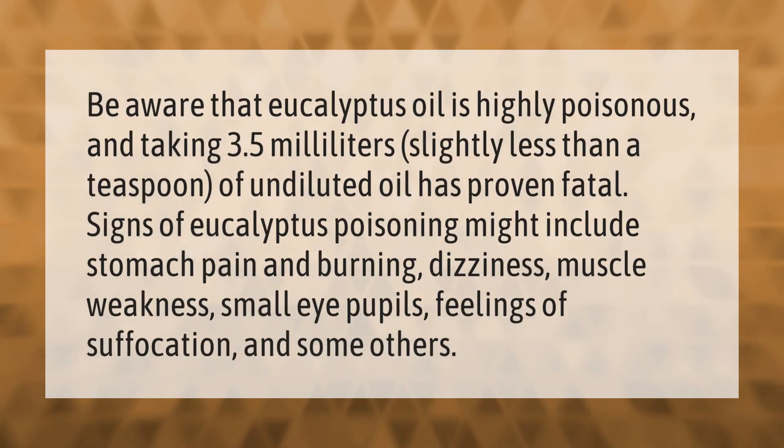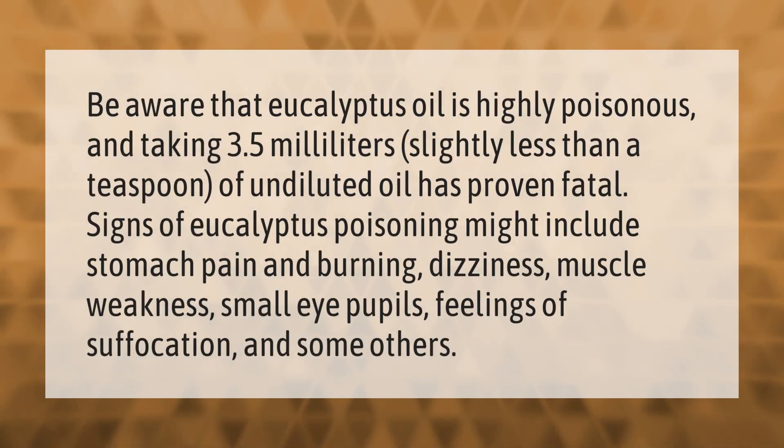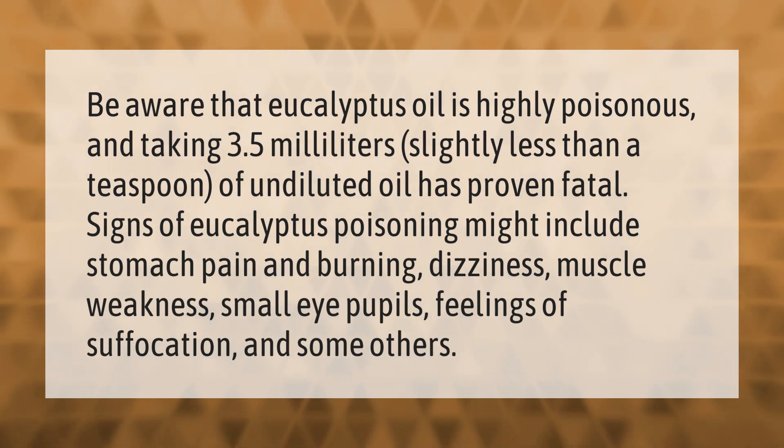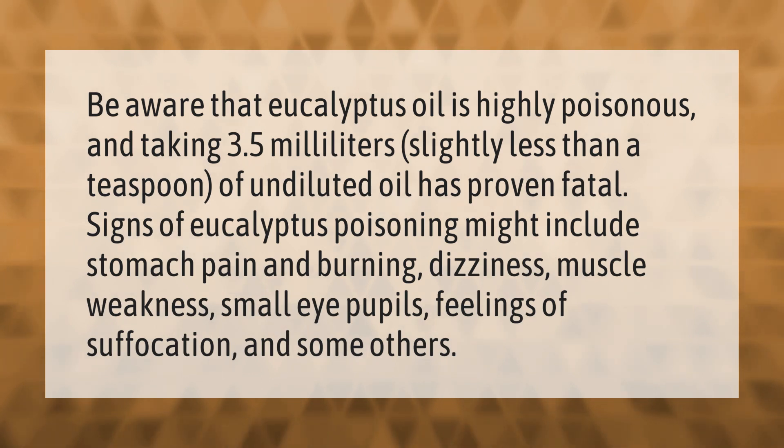Be aware that eucalyptus oil is highly poisonous — taking 3.5 milliliters, slightly less than a teaspoon, of undiluted oil has proven fatal. Signs of eucalyptus poisoning might include stomach pain and burning, dizziness, muscle weakness, small eye pupils, feelings of suffocation, and others.